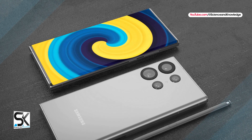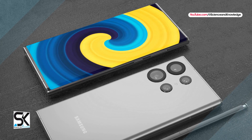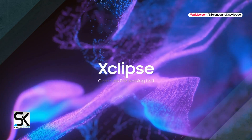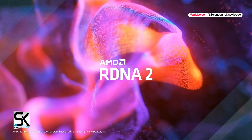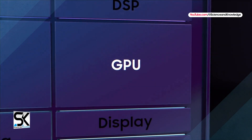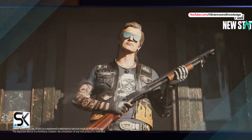The Exynos 2200 was the first Samsung SoC to deploy an AMD RDNA 2-based GPU named Xclipse 920. The GPU featured three compute units, and in case you missed it, it performed exceptionally well in graphic test results. It even beat the Snapdragon 8 Gen 2 in a single test.